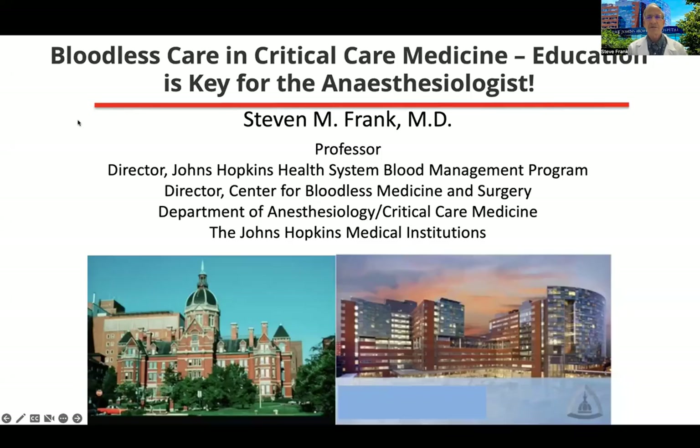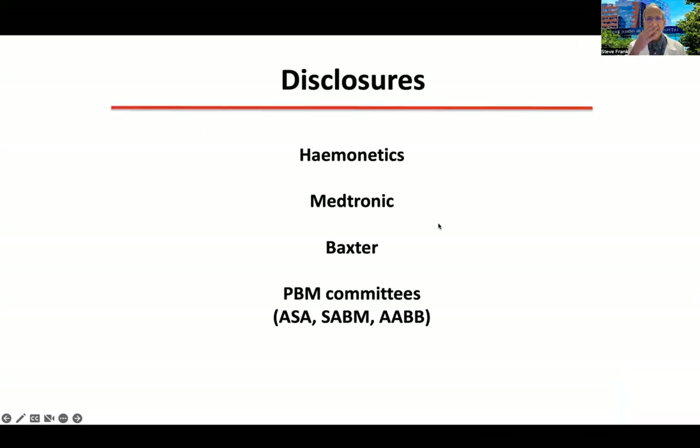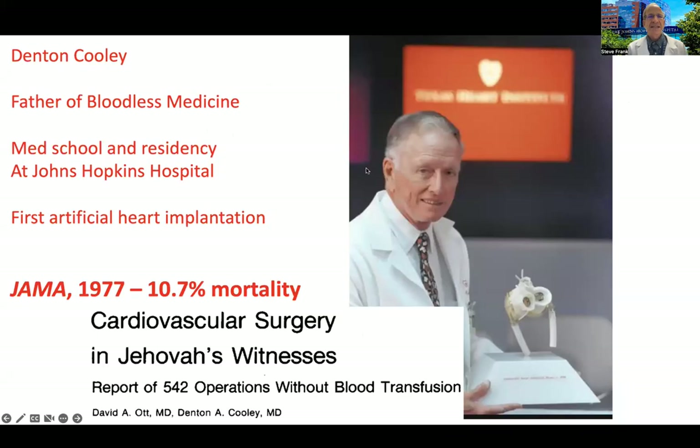I'm privileged to be a speaker at the meeting this year. The topic is bloodless care in critical care medicine and how education is key for the anesthesiologist. Here are my disclosures: I'm on PBM committees for three national societies and have been on advisory boards for three different companies.